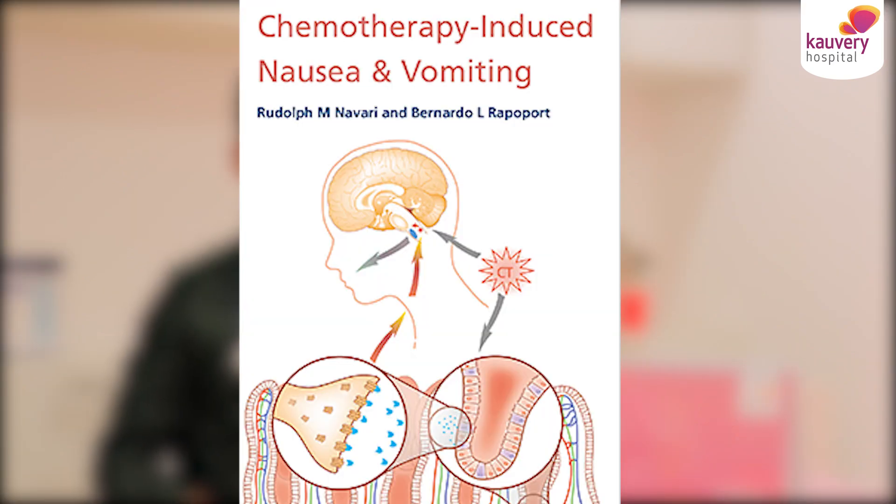Hello everyone. I am Dr. Suresh Kumar, Cancer and Medical Oncologist at Kaveri Medical Centre, Chennai. I will be talking about chemotherapy induced nausea and vomiting.